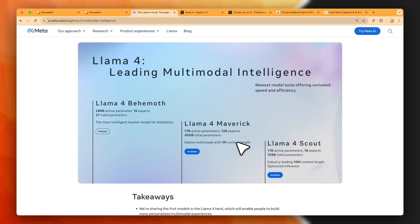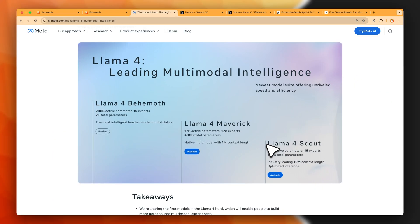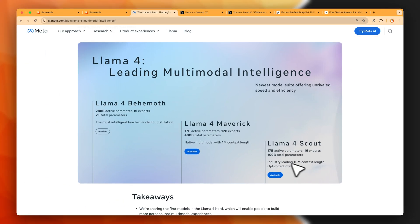The most impressive thing is the context. Llama 4 Maverick has a context of 1 million tokens, which is impressive, but we've already seen models like Gemini 2.0 Flash and 2.5 Pro with 1 to 2 million tokens. The really crazy thing is Llama 4 Scout, which has a context of 10 million tokens — a record we've never seen before. However, we'll talk about some problems behind this number later.